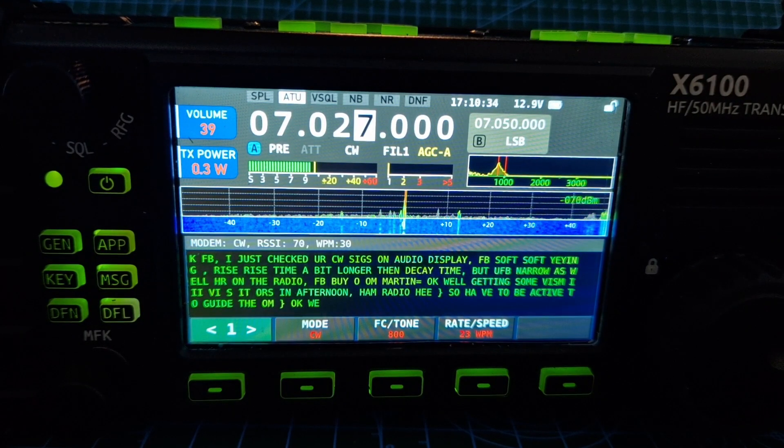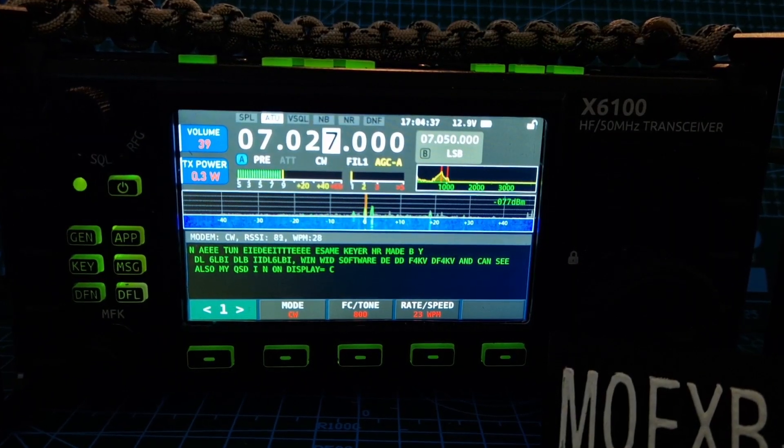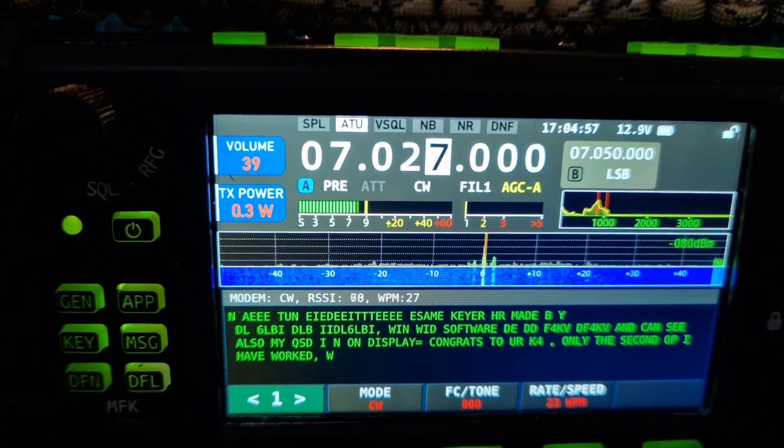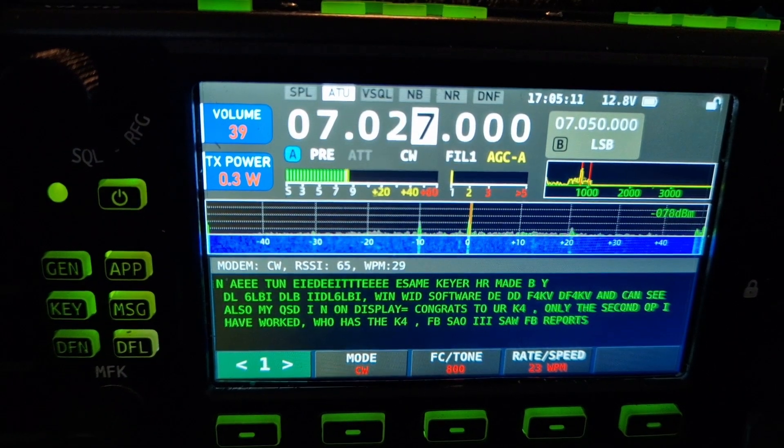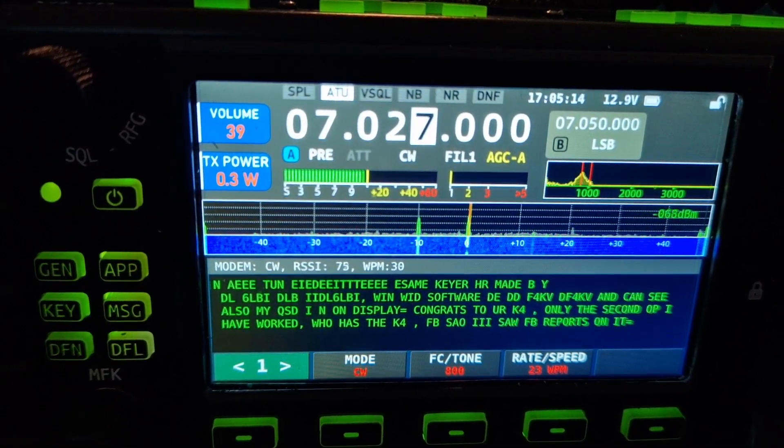Look at the speed - about 30 words per minute. I'm just sat here watching it and enjoying this conversation. 73, all the best. So we got some CW here and he's saying K4 HR made by, and a few other things. WTN software, got some core signs, can see also cure. So I am on display - congrats to your K4.